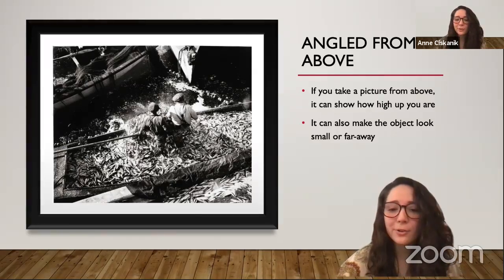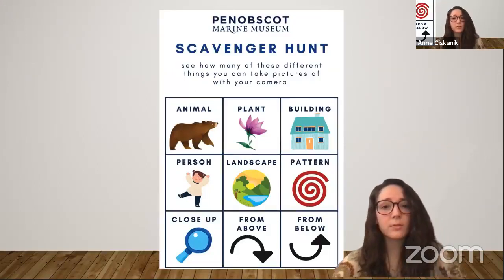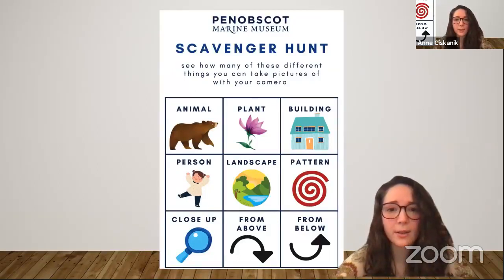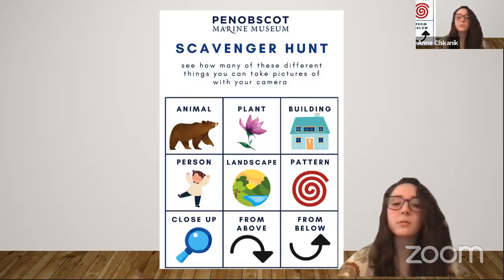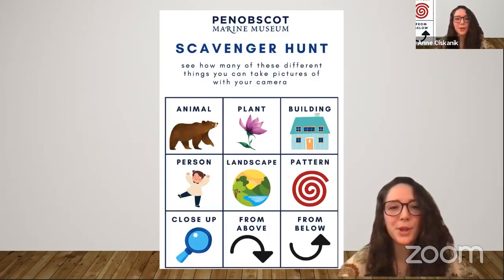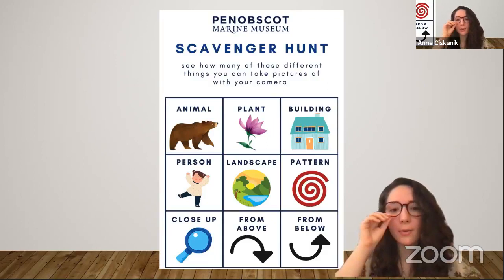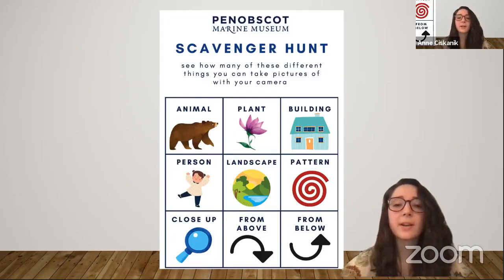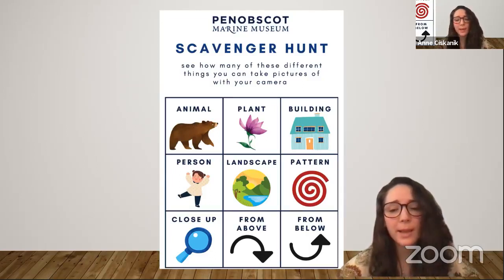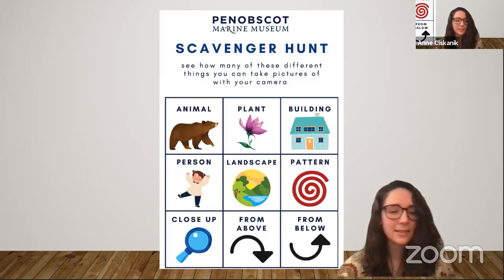Now it's time for you to try out your new knowledge. We have a scavenger hunt for you, which we will post below in the comments — you can print it out yourself. These are different things you can try taking pictures of yourself: animal, plant, building, person, landscape, and a pattern like leading lines. Then try taking a picture up close, try taking one from above, and try taking one from below. If you're near the museum today, please join us to try the scavenger hunt on campus — we'll have printed copies available with slight variations for things you can try at the museum. Thank you for joining us today, and we will be back next week for more Maine stories, activities, crafts, and fun.